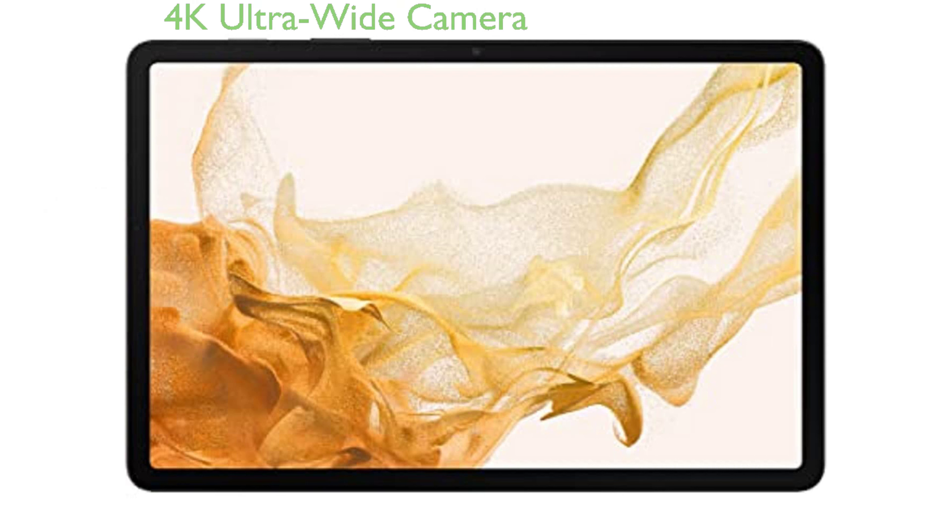The ultra-wide front camera, capable of recording in 4K, ensures excellent photo and video quality, enhancing your photography experience.